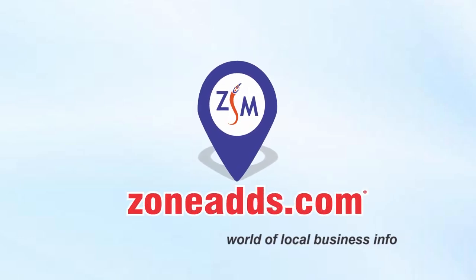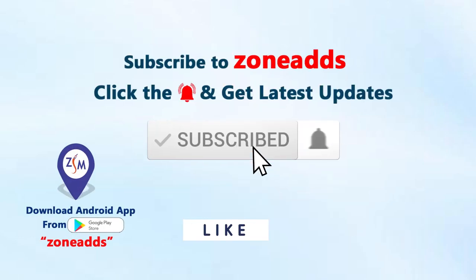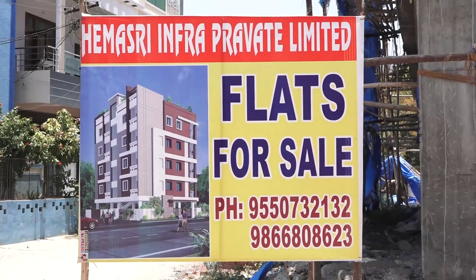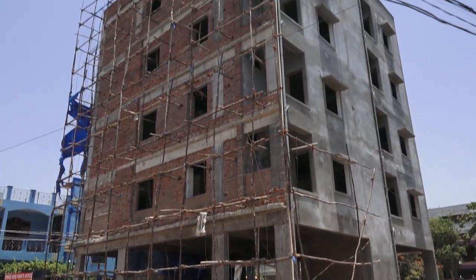Zone Adds — World of Local Business Info. Subscribe to our channel, click the bell icon and select all. 2BHK flat for sale at Ashoknagar, Kapra, ECIL.